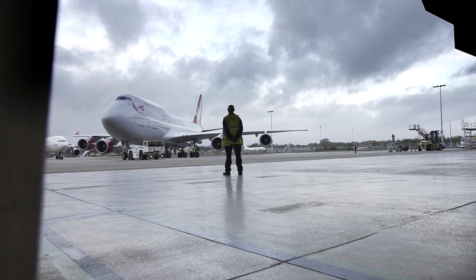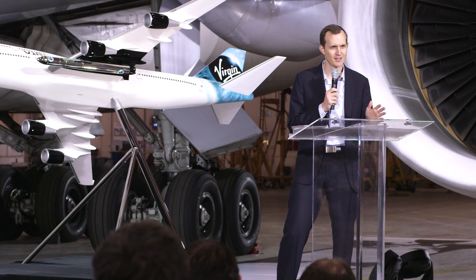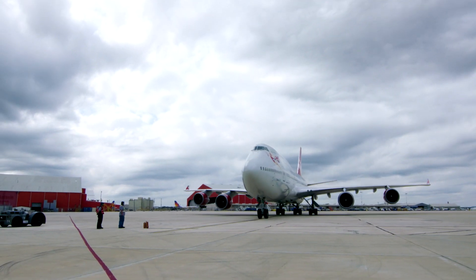The significance of today is that we now have a dedicated carrier aircraft for Launcher One and a dedicated carrier aircraft for our human spaceflight program, and that puts us on track to deliver for our customers.